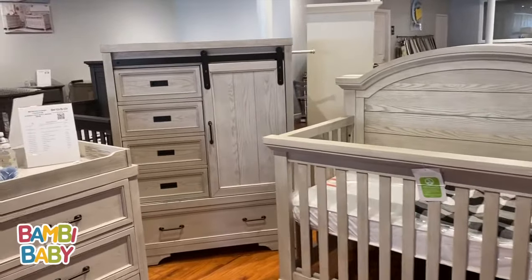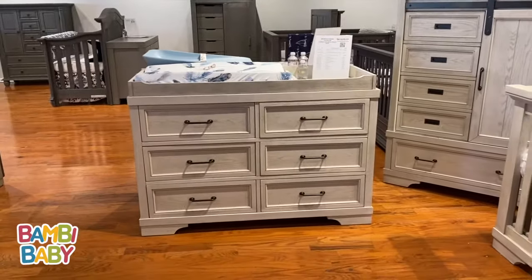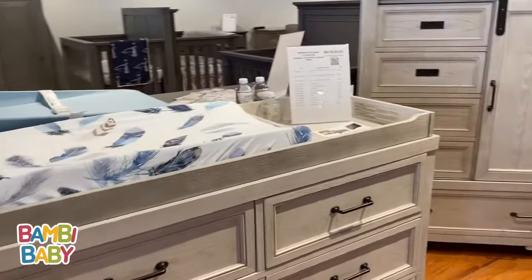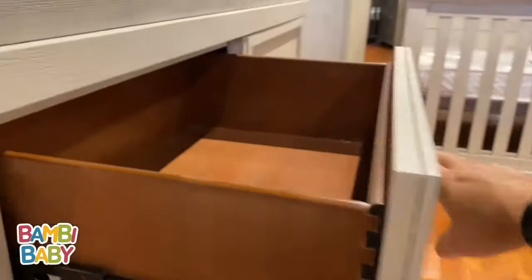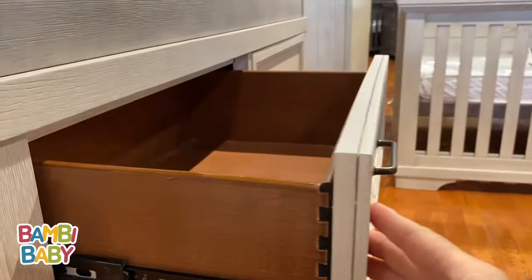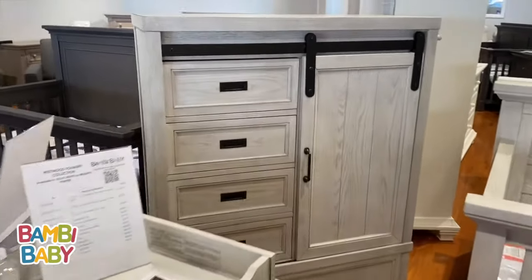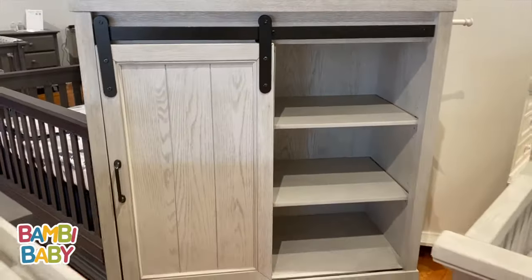Many pieces are available, including a shiplap robe and a double dresser. This large double dresser does have a changing tray with a compartment on the side for all lotions. It's full extension drawer tracks, dovetail drawers, side mounted, perfectly finished drawers all throughout. The shiplap robe has a barn door, slides open with a hanging bar and two shelves.